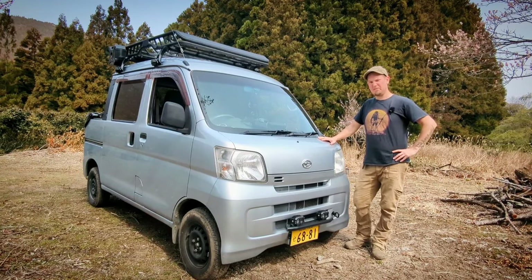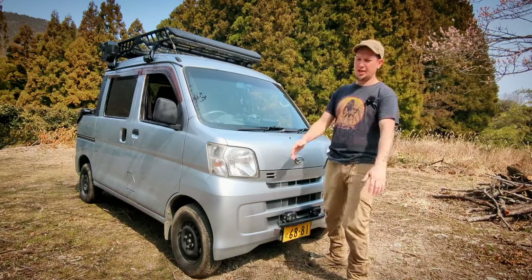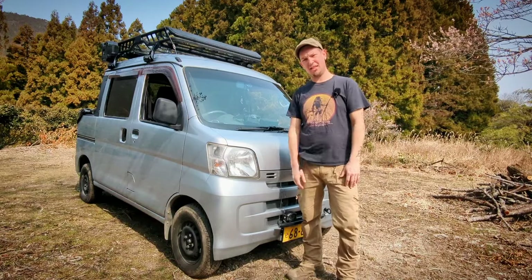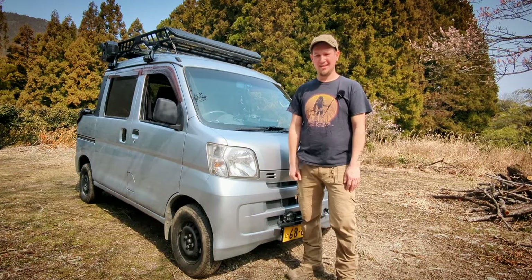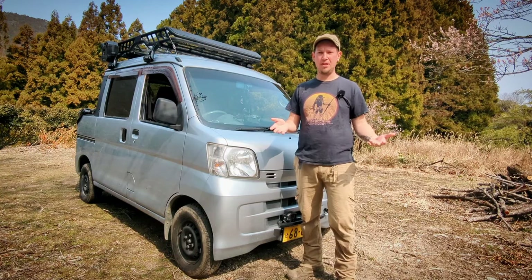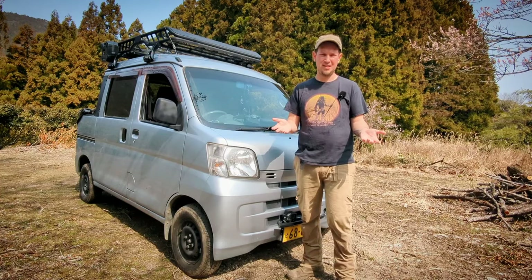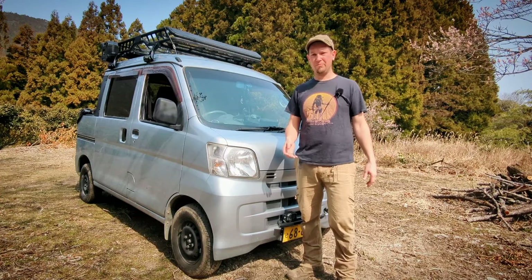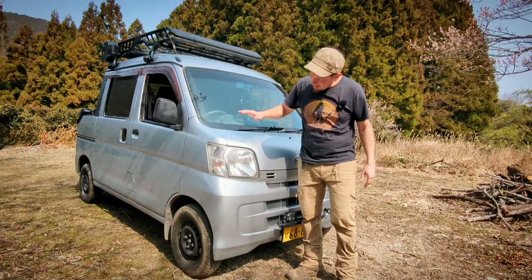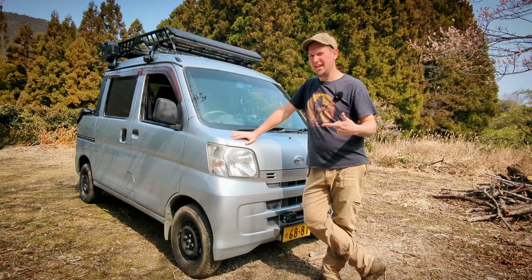Daihatsu's decision to slap a sewing machine for an engine into this thing is actually par for the course for any Japanese K vehicle, because by law they can't be over 660cc. It's a three-cylinder. The transmission on the vehicle and its lack of a locking differential also bother me a bit.